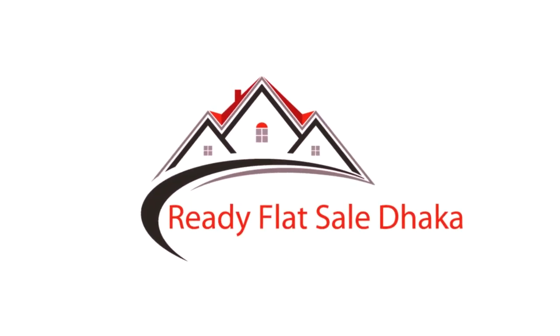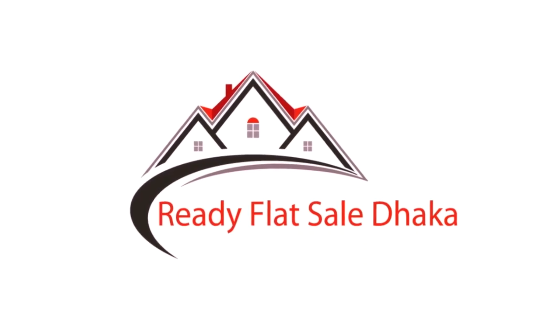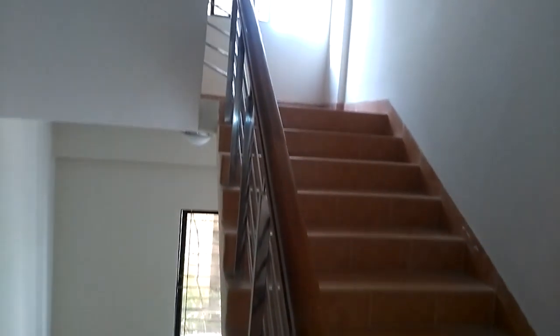Welcome to ReadyFlat4Sale channel. Please like, comment, share and subscribe to our channel to know more.